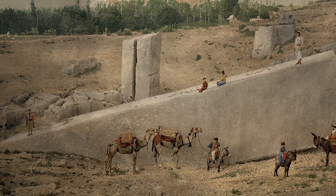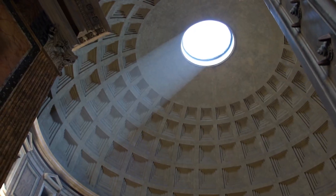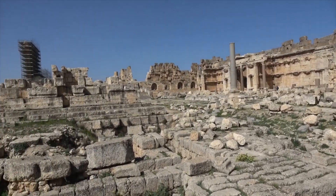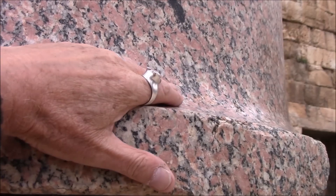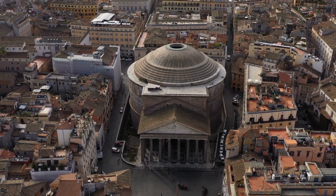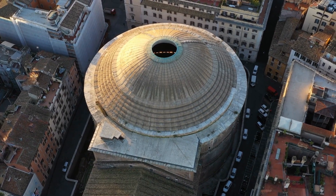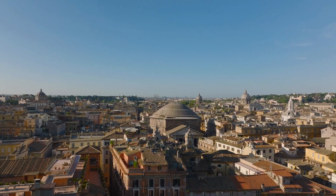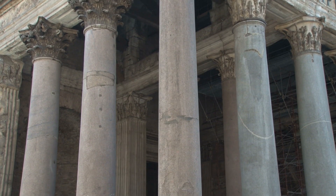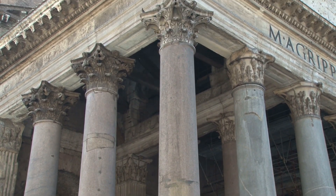When compared to other iconic Roman structures like the Pantheon in Rome, Baalbek is distinguished by its sheer scale and the logistical challenges involved in erecting such monumental structures far from Rome. The Pantheon, with its vast dome and central oculus, showcases Rome's architectural ambition in an urban context — similar in spirit but executed under different circumstances. Both sites exemplify the Roman Empire's architectural vision and its capacity to leverage resources and technology throughout its extensive dominions.